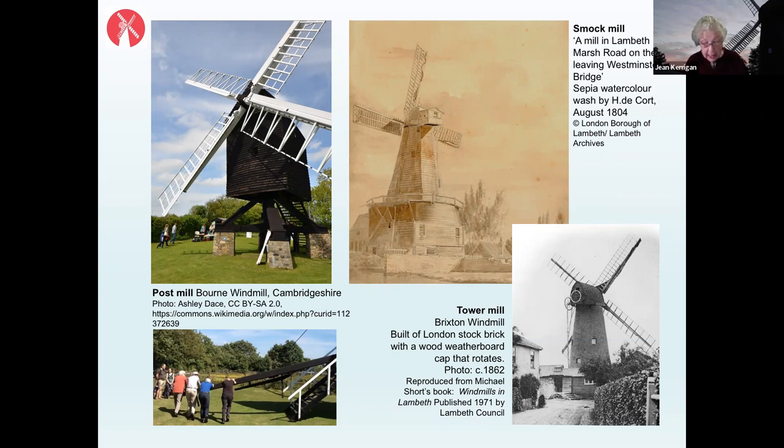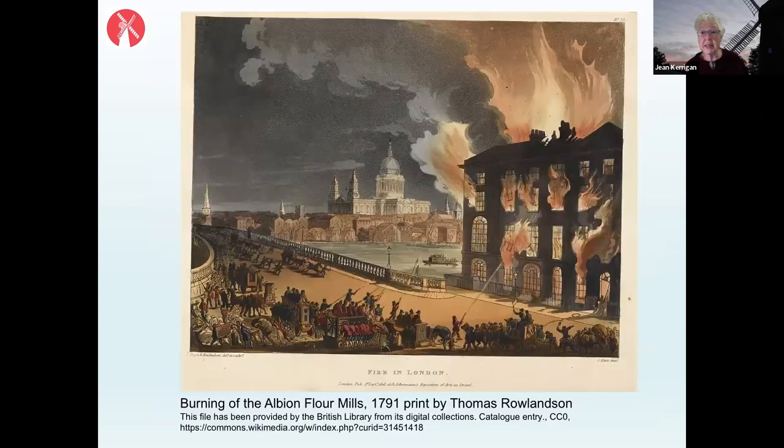Factory production and steam-powered millstones were a massive threat to traditional wind and water powered mills. The Albion Mills itself burnt down on March 2nd, 1791, and the belief was that disgruntled water and windmillers set fire to it because they saw it as such a great threat.